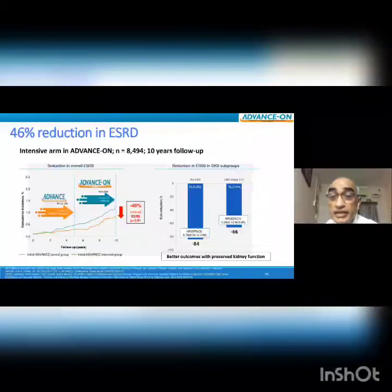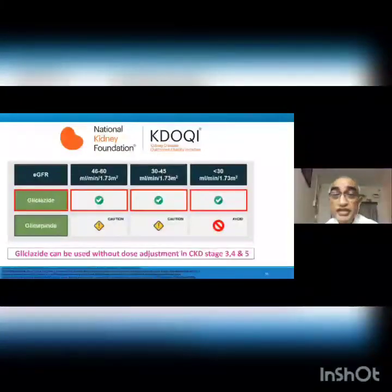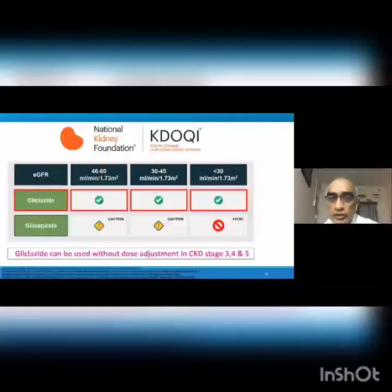The KDOQI (Kidney Disease Outcomes Quality Initiative) guidelines clearly state that gliclazide can be given in all stages of kidney failure. Even when eGFR goes below 30, gliclazide can be given safely, unlike glimepiride which requires caution between eGFR 30–45 and should not be given below eGFR 30. Gliclazide can be used without dose adjustments in CKD stages 3, 4, and 5.